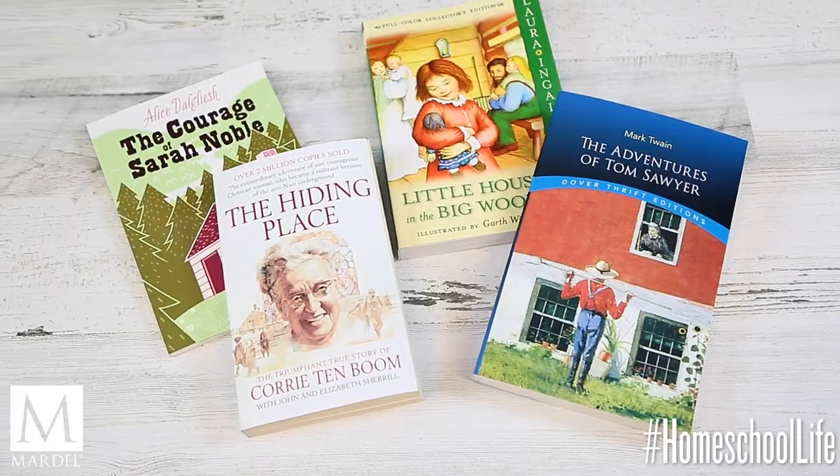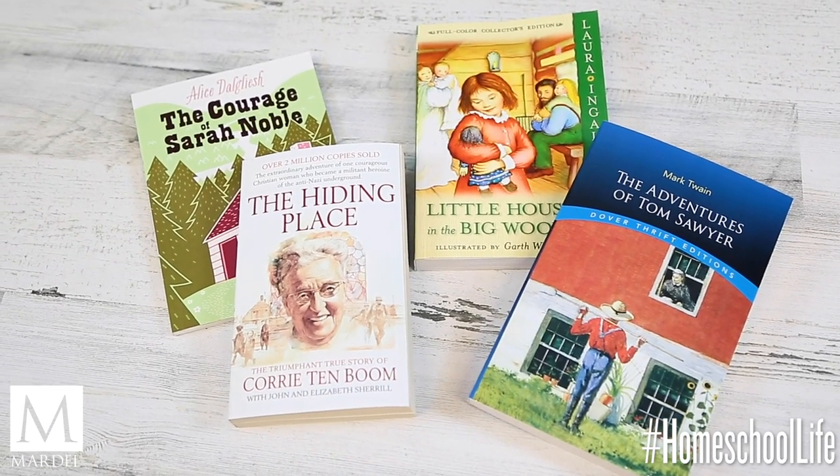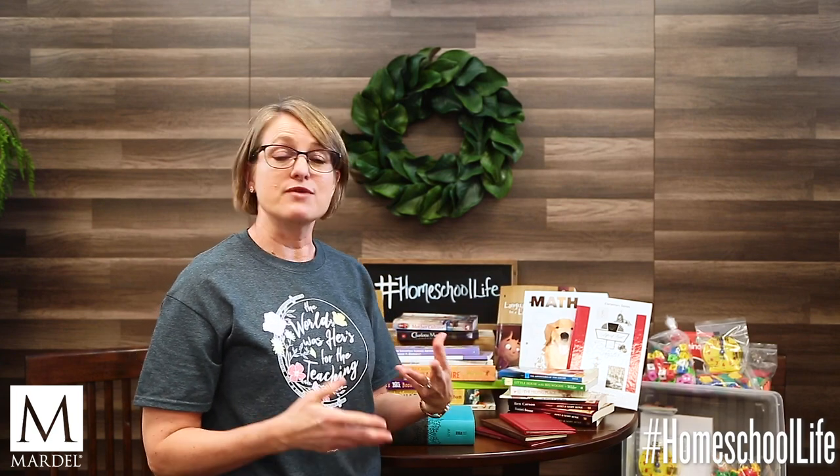Then there are storybooks where your kids learn about real life things. I've grabbed a few: The Courage of Sarah Noble, The Hiding Place, Little House in the Big Woods, and The Adventures of Tom Sawyer. They get to read some classics and really good works alongside all of these books.